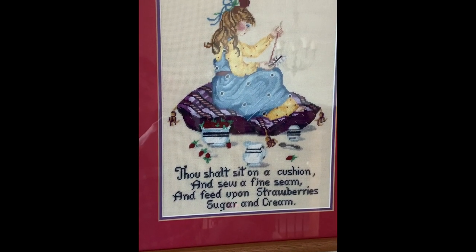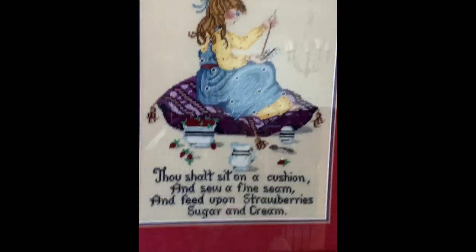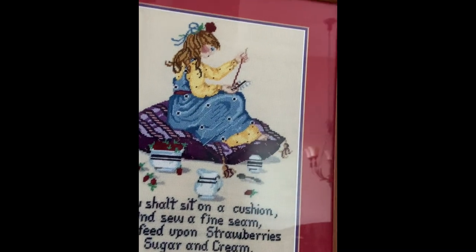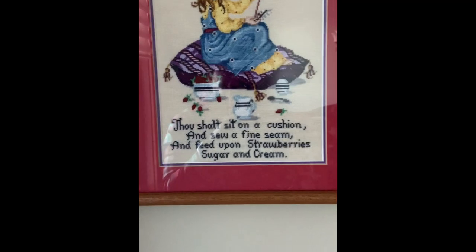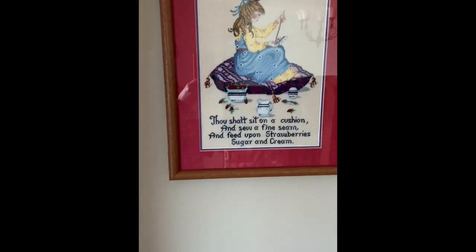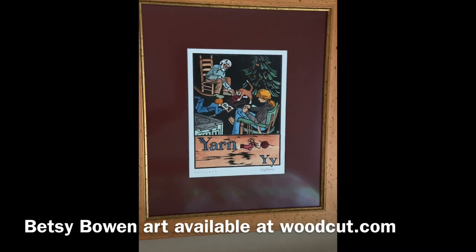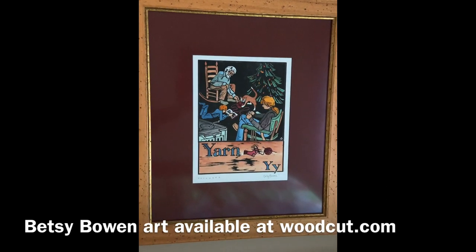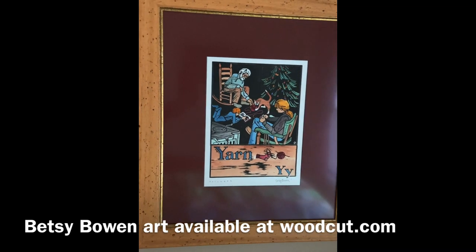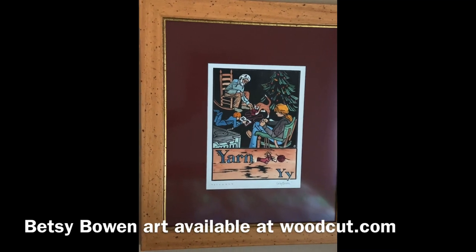So I do have some needlepoint that I have done around the house. I thought I would show you — the glare is pretty bad here, I'm trying my best to get it out of the glare — but one hangs in the stairway. And here's a picture that I have in the spare bedroom upstairs hanging over the bed. That is a woodcutting print that I got in Duluth, Minnesota years ago.